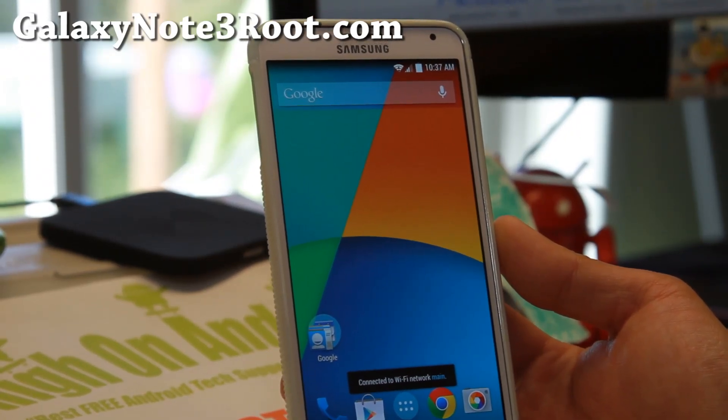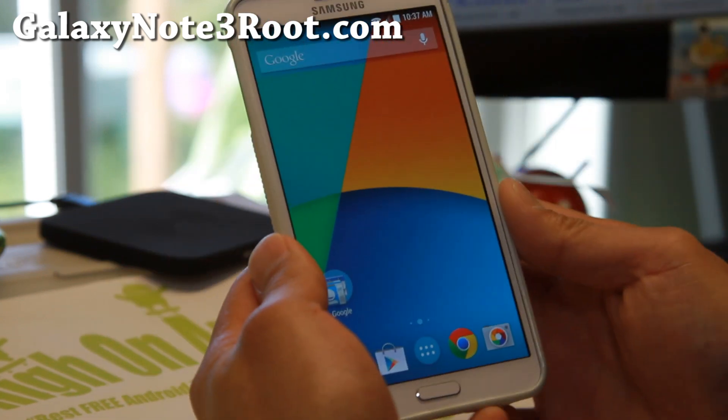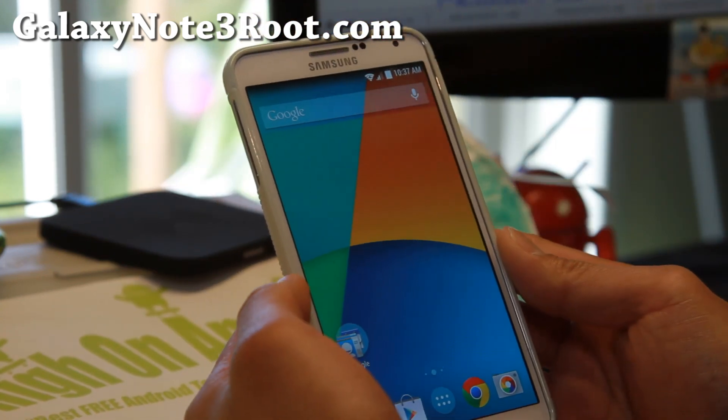Hi everyone, it's Max from GalaxyNote3Root.com for this week's AT&T Note 3 ROM of the Week. Check out Dynamic Cat Extreme ROM.